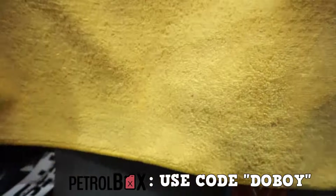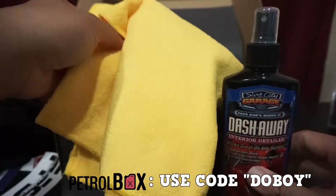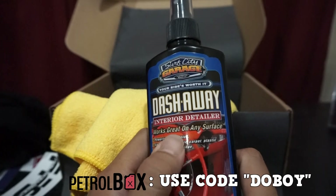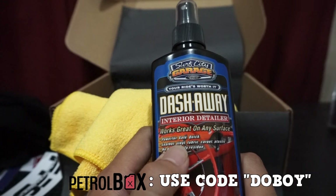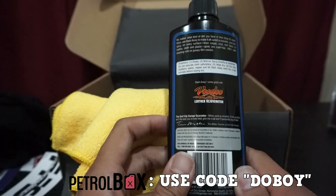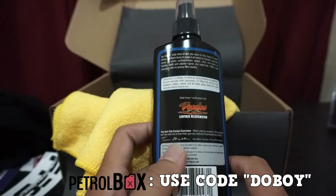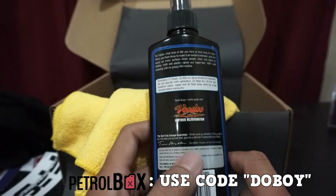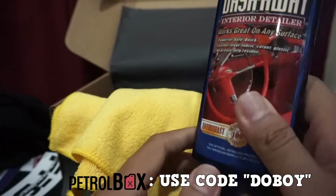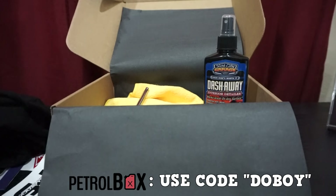The microfiber towel is to wipe away your dash with the Dash Away cleaner. It works great on any surface — leather, vinyl, fabric, carpet, plastic — but it doesn't mention suede. I need to look that up because if you've been following my Instagram, you know I just recently had my dash and seats completely done in suede.